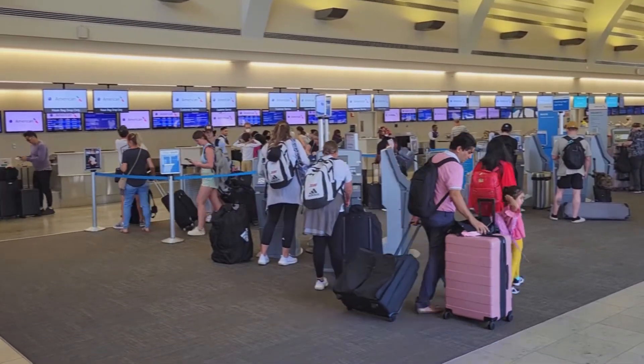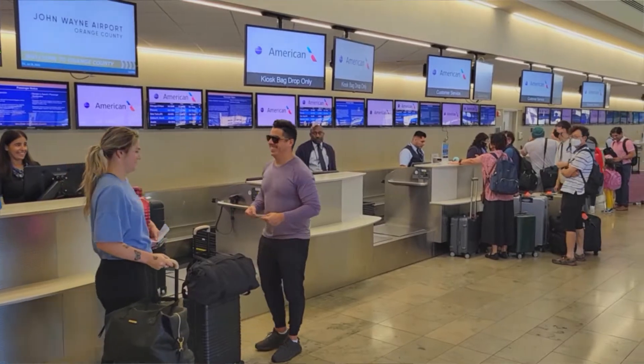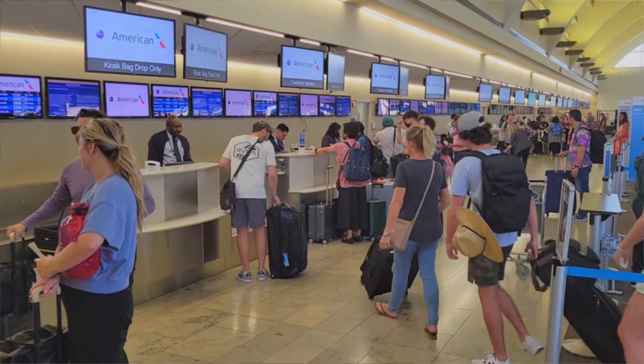You'll typically begin your airport experience at the ticketing counter for your airline. This is an opportunity for you to ask any questions you may have for airline personnel. Let's see what's involved in the check-in process.